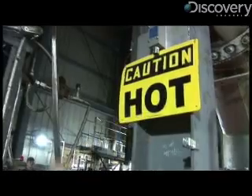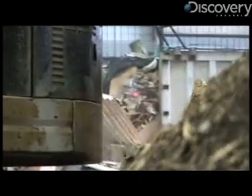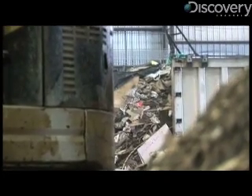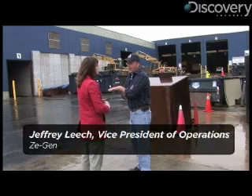Step one is the material will come in and get weighed on a scale, goes in the building, gets dumped on the floor, gets loaded into a few lines, gets sorted, gets a little bit of pre-grinding, then it goes up to a picking room where we pull out the usable products, and everything goes back through another high-speed grinder.